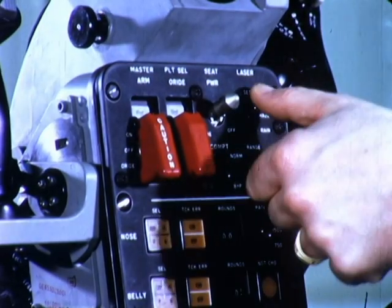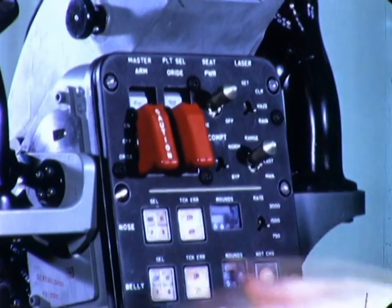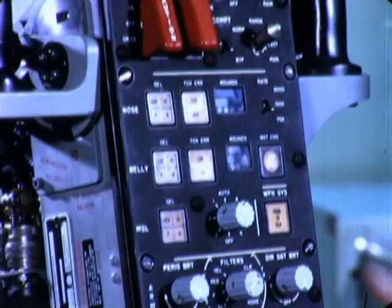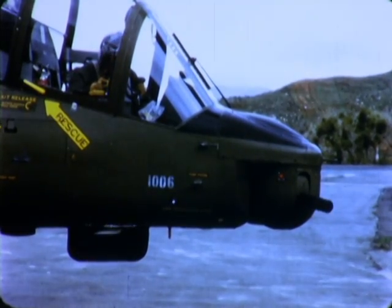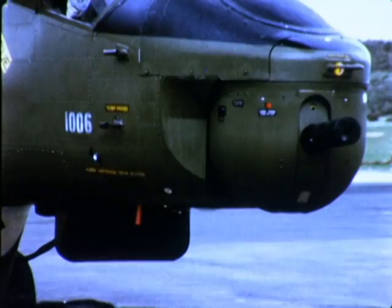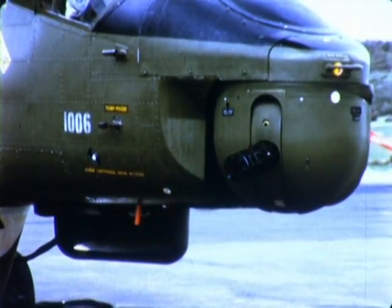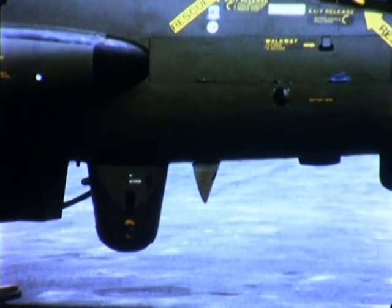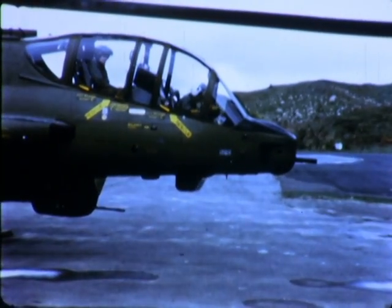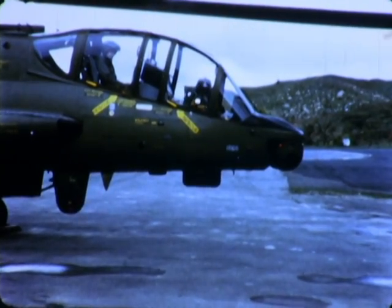This weapon control panel is directly in front of the gunner on the periscope pedestal. He can select either the nose turret — which may be a 7.62mm General Electric minigun capable of firing up to 6,000 rounds a minute, or a 40mm grenade launcher — or a 30mm high rate of fire cannon in the belly turret, or the TOW missile. He can select both nose and belly turrets for simultaneous fire at the same target, each with a proper ballistic computation.